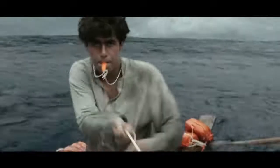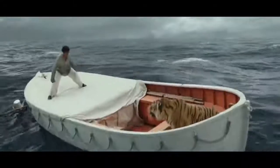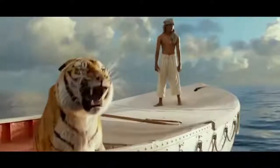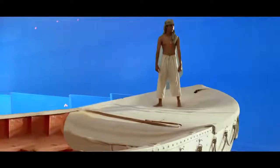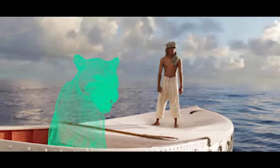Life of Pi. In this movie, we see that Pi Patel spends most of his time in a boat at sea — and there's a tiger there too. Except they're not at sea, and there's no tiger there. Nearly the entire movie was filmed in front of a blue screen, and the tiger was completely CGI.